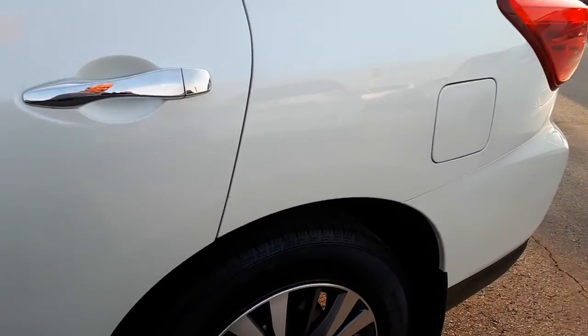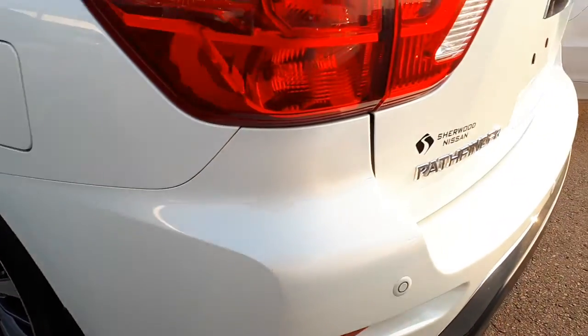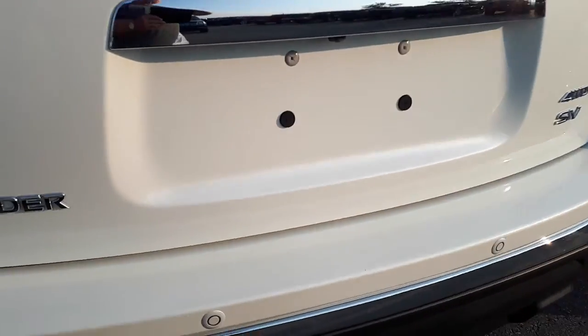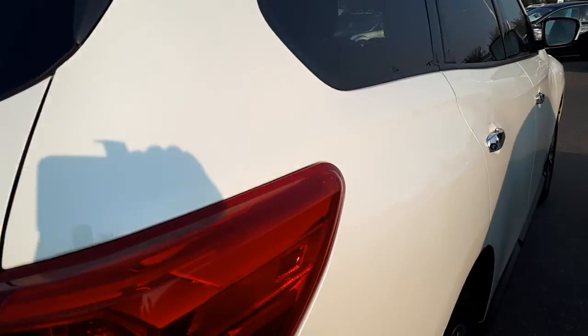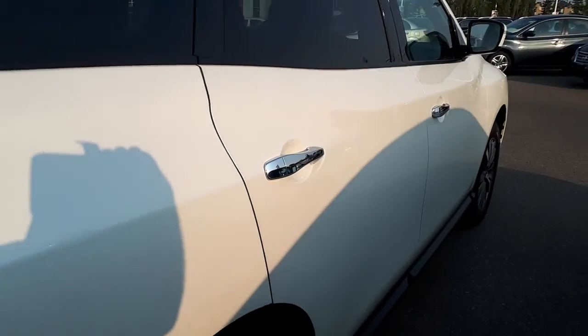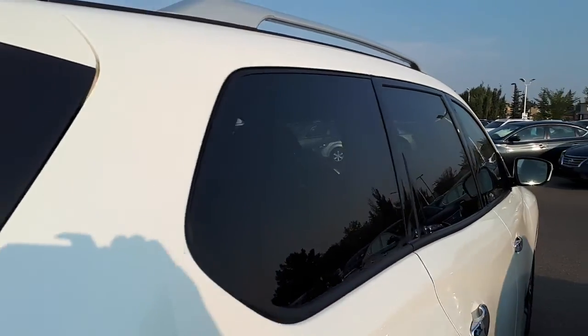Tires have been replaced — they're new. Wheels are in excellent shape. It has backup sensors and a backup camera. Tinted rear windows all the way around. On this side of the body you can see it's in immaculate shape — there's no dents. It's a beautiful, beautiful condition.